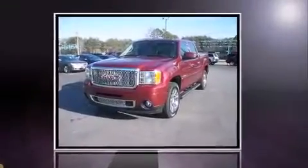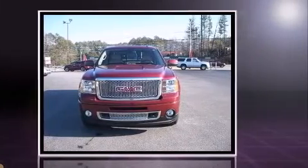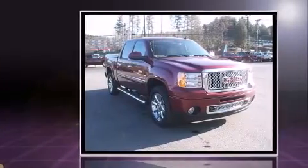Take command of the road in the 2009 GMC Sierra 1500. With just over 10,000 miles on the odometer, you can be confident that this pre-owned vehicle will provide you reliable transportation.